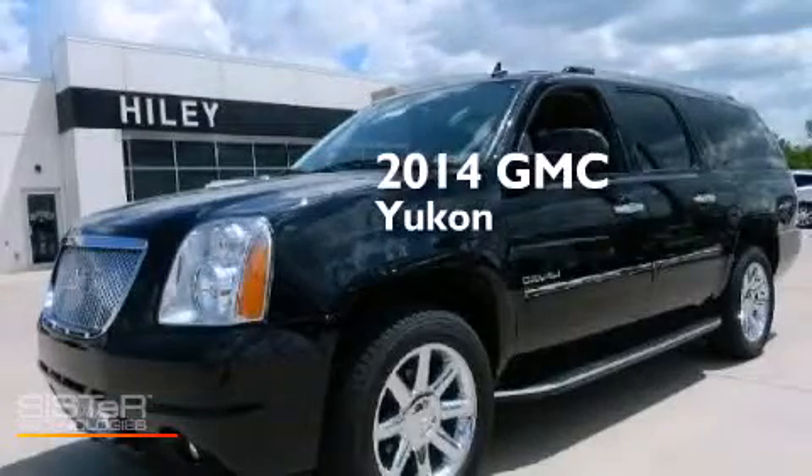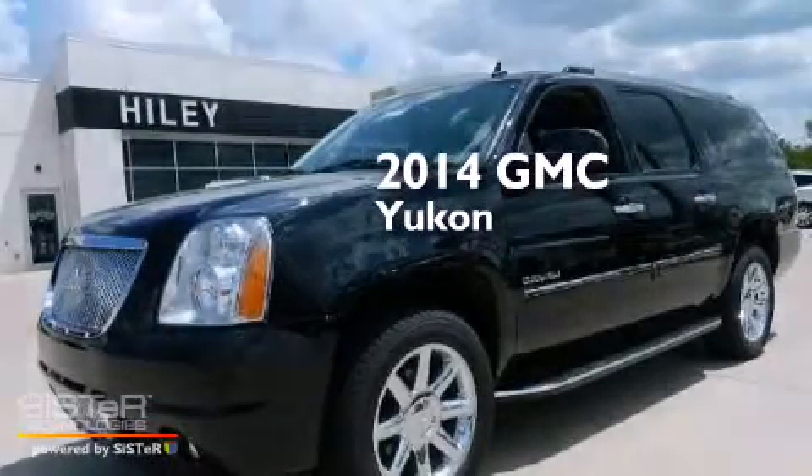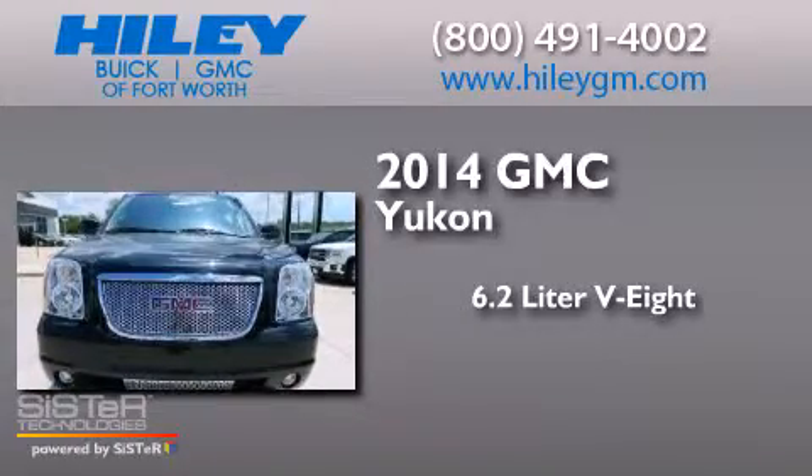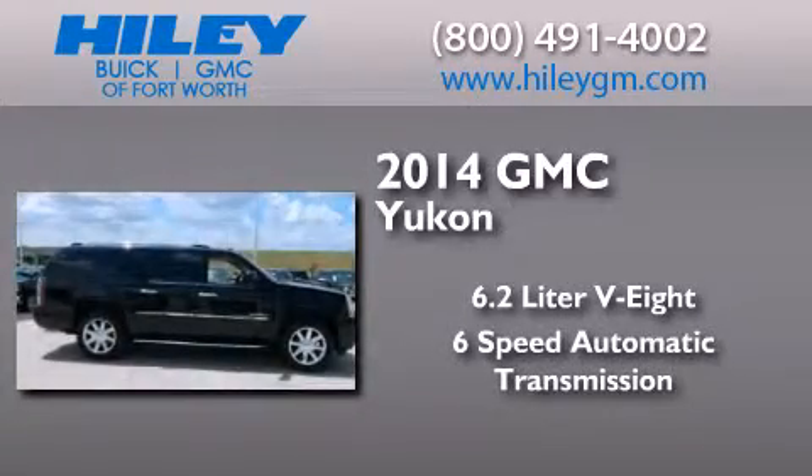This is a brand new 2014 GMC Yukon. It has a 6.2 liter 8-cylinder engine and a 6-speed automatic transmission.